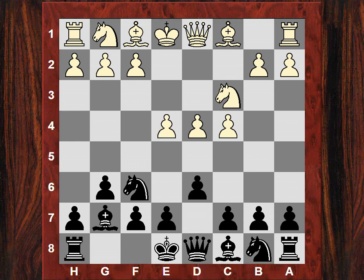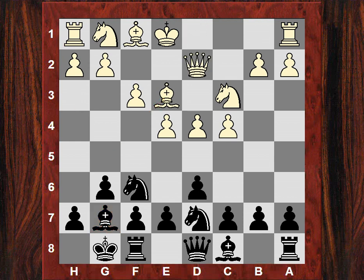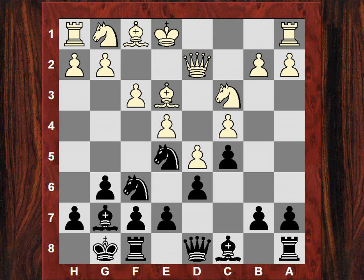We see here f3, the Sämisch variation. After castles, Be3 — this looks as though White will be adopting an aggressive plan to exchange off the dark-square bishops and have good attacking prospects. After Nbd7, Qd2, we see Black trying to emphasize the dark squares in the position with c5. Now White plays d5, giving Black a nice square for the knight — Ne5, which is played.